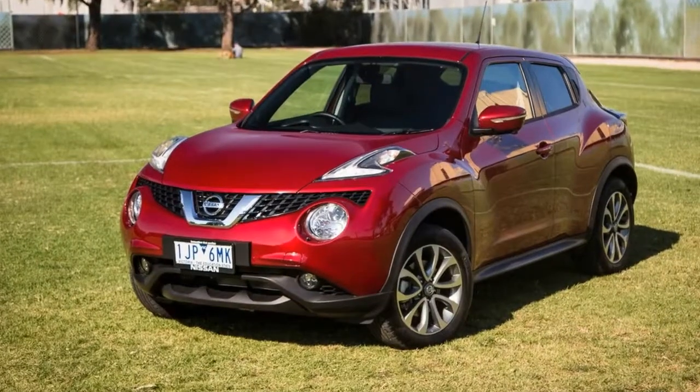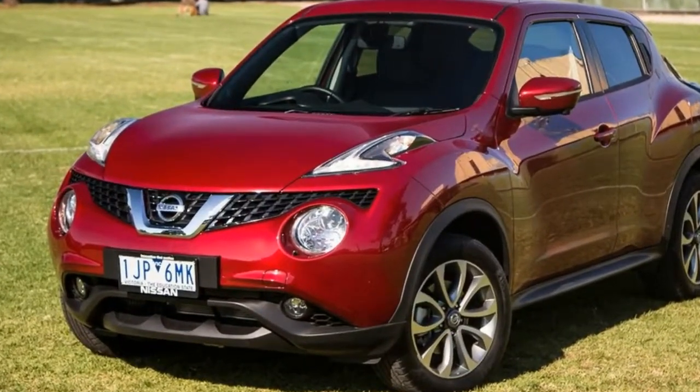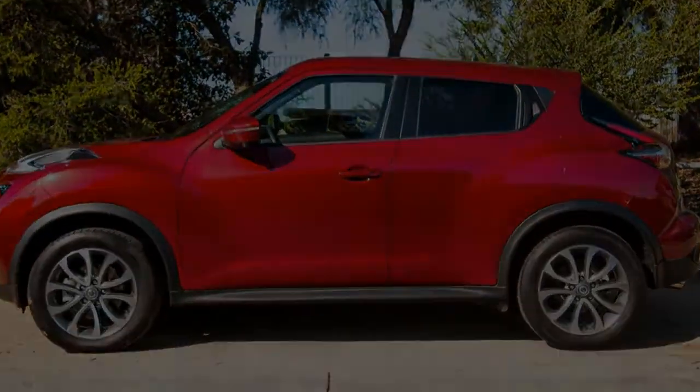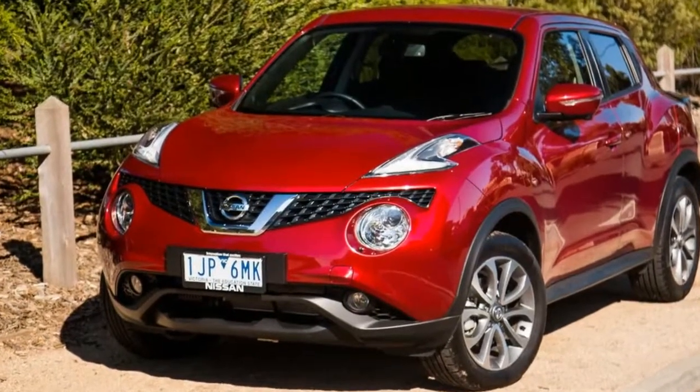The magnetic red metallic paint here adds a further $495, bringing the as-tested price to $33,985 plus on-road costs. Nissan is, however, currently advertising this model from $29,990 drive away.